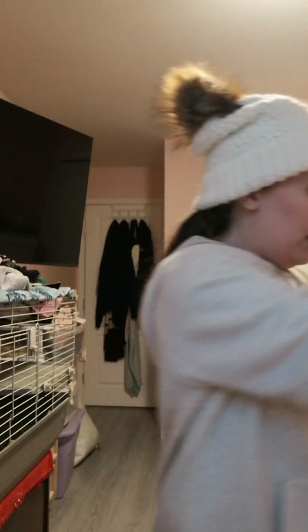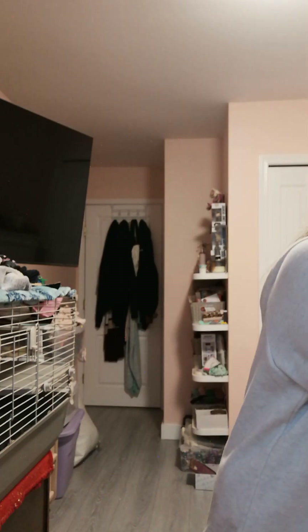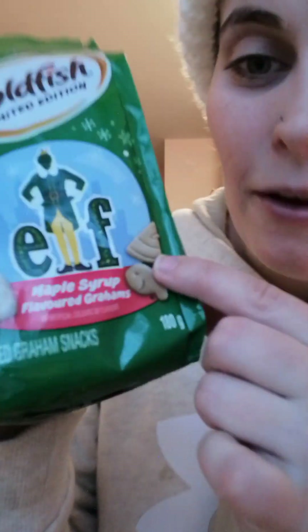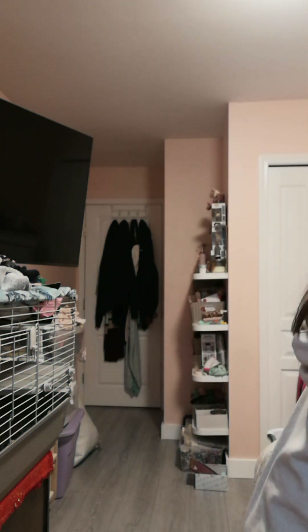My grandma made me my stocking — she's no longer with us, so thank you grandma. In my stocking I got a pack of chocolate M&Ms, some chocolate coins, and these Elf Minted Edition sour fish crackers — maple syrup flavored with an elf hat and syrup design, which is really cool. I also got a Christmas-themed emery board for nails.